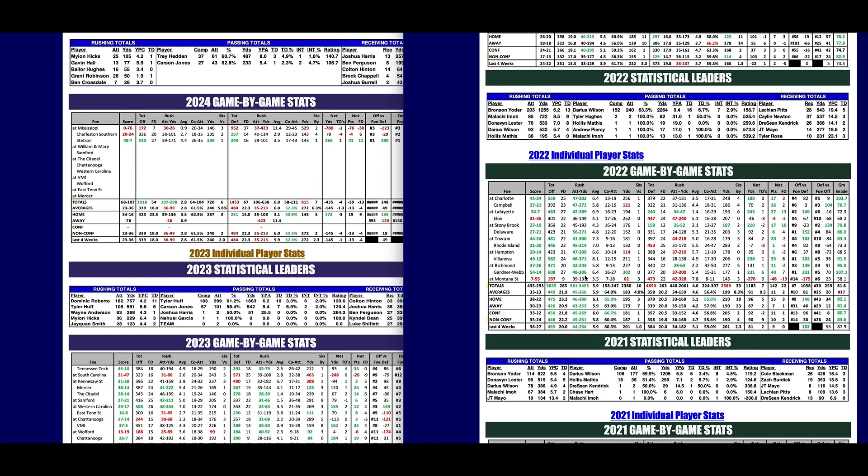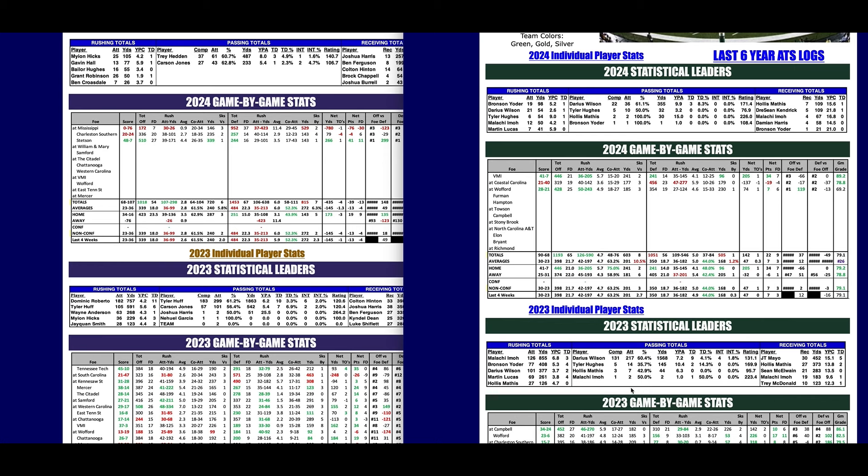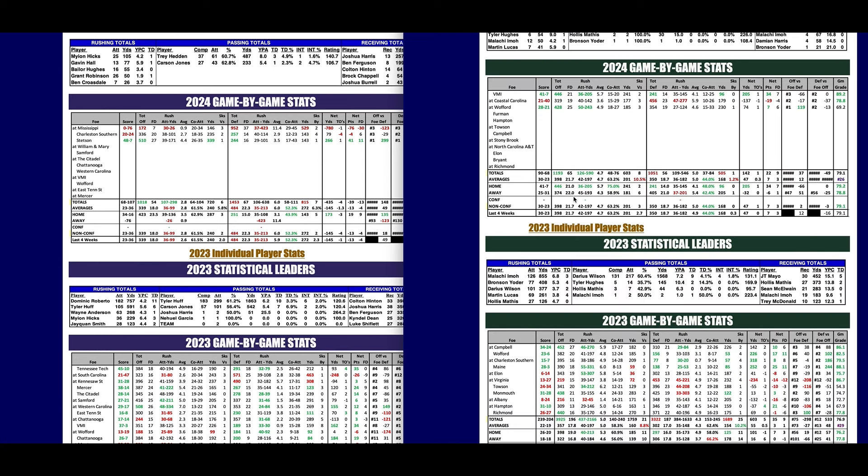Remember, we have the FCS magazine available with two full pages on every FCS team for just $25 — just go to the Phil Steele store and click on the FCS magazine. William and Mary returned 13 starters this year, including three-year quarterback Darius Wilson, who's back this year. They also got running back Bronson Yoder back from injury. Yoder was their top running back last year but missed most of the season — he had 400-plus yards in just four games.